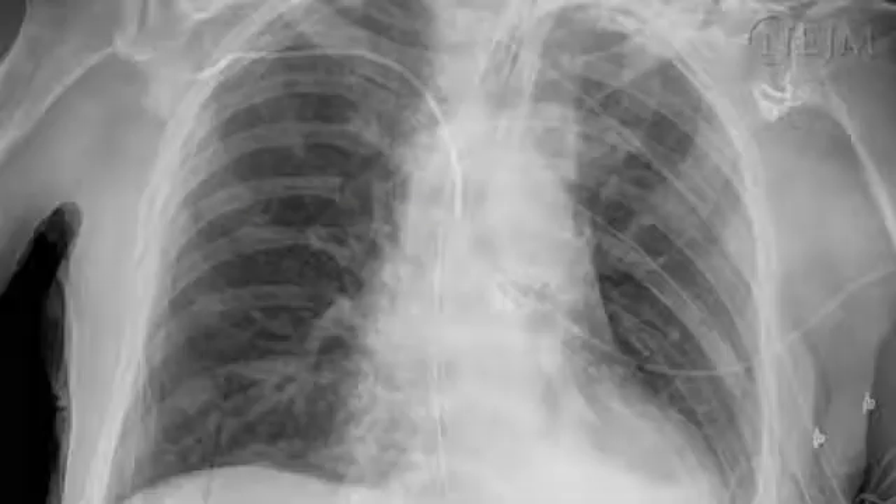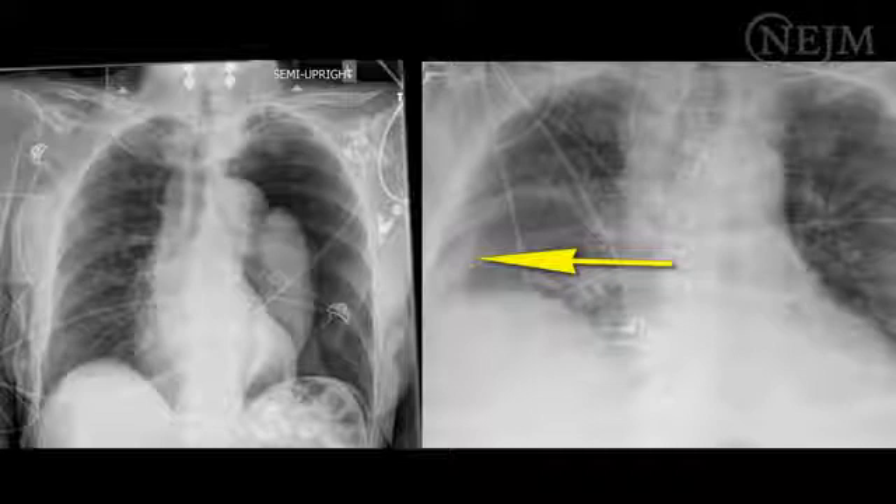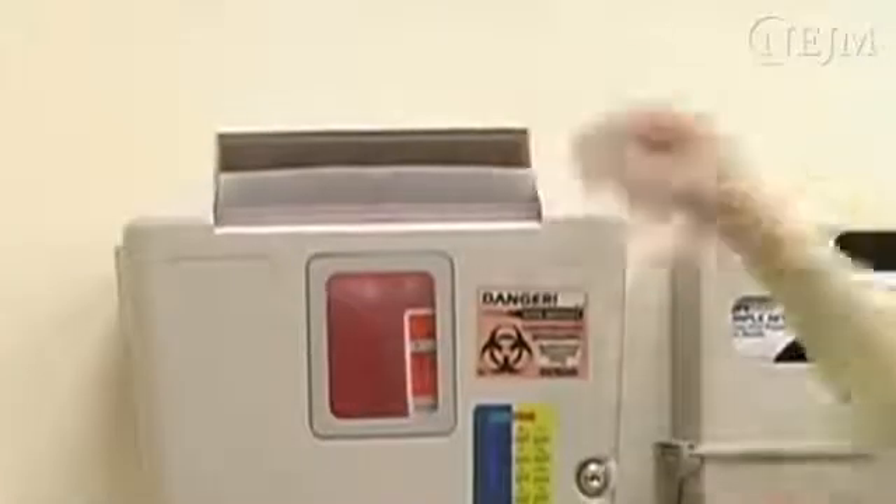Apply a sterile dressing before removing the drape, or cover the area with a sterile 4x4 gauze pad, remove the drape, and then apply the sterile dressing. Obtain a chest radiograph to assess for proper placement and to ensure that no hemothorax or pneumothorax has occurred. Dispose of all sharps in approved containers.